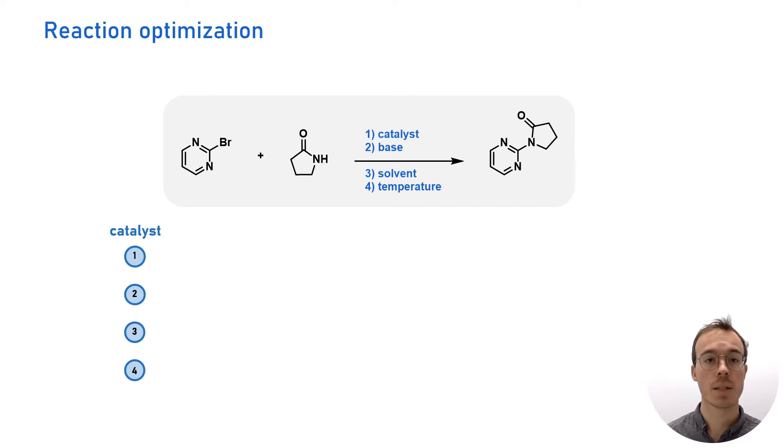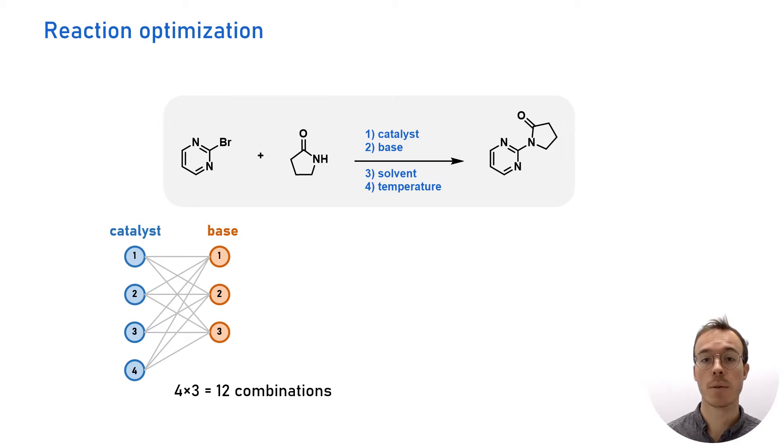Imagine that we have 4 catalysts available and 3 bases — that makes already 12 combinations to test. Of course, we can also alter the solvent. If we have again 3 options, then the number of combinations increases to 36.